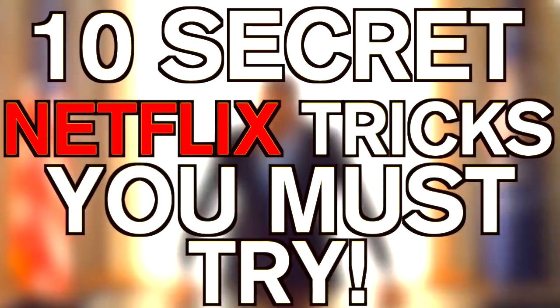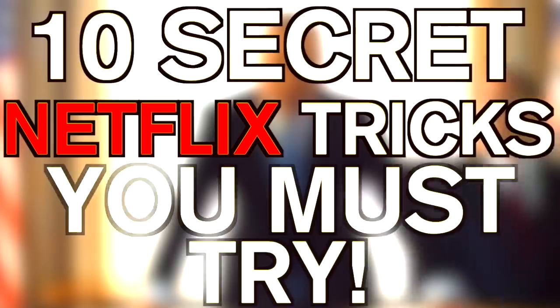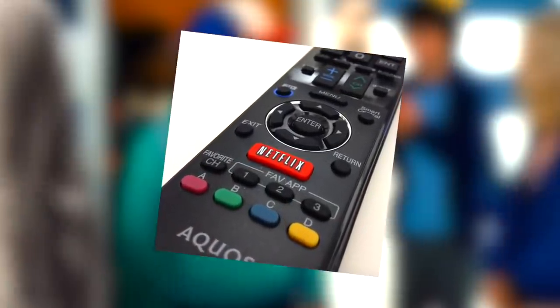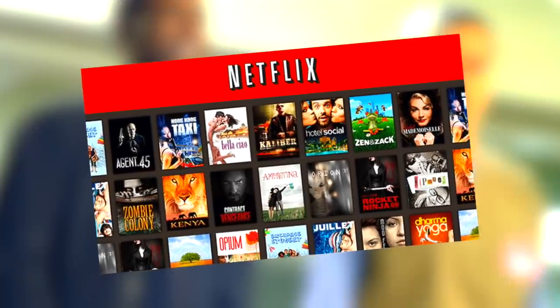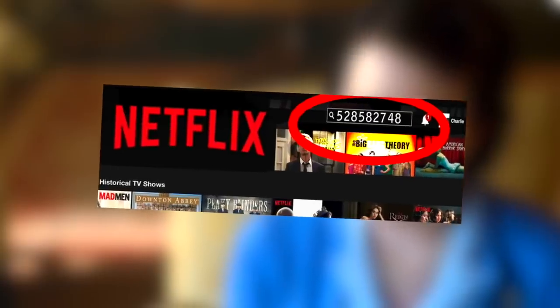Hey guys, what's up, it's Charlie here and today we're going to be looking at 10 secret Netflix tricks you must try. Millions of people use Netflix every day to watch their favorite movies and TV shows, but did you know some secret tricks have been built into Netflix which can unlock new categories, genres, and even hidden movies?